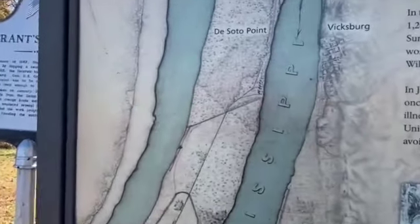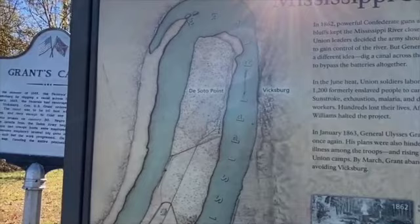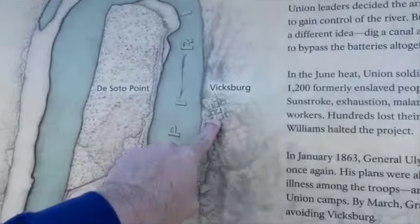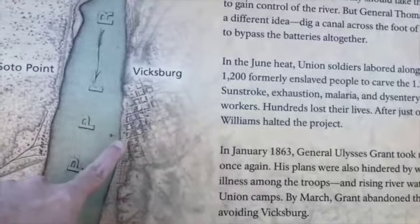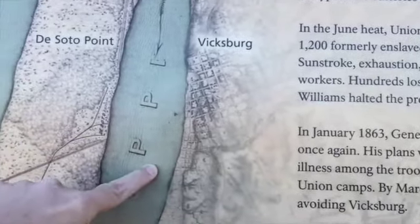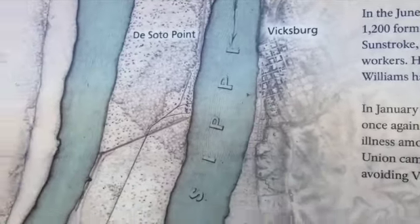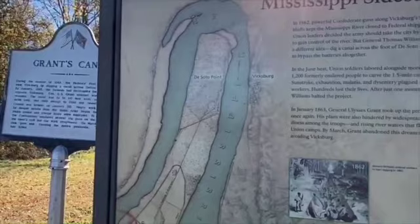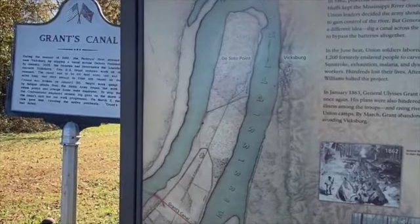Vicksburg, Mississippi sat right here. You can see on the map — this is the location of Vicksburg in the 1860s. Now today the river has shifted, and while the city is in the same place, the river has left out this bend, so it's a little bit shorter. Vicksburg sits up high on a bluff, and you'll see some footage of that later.